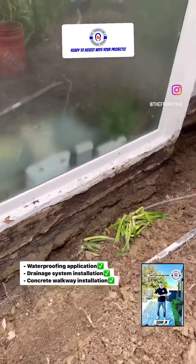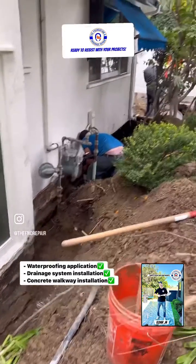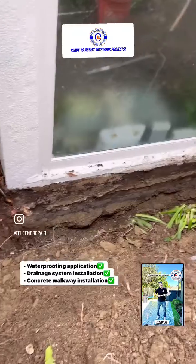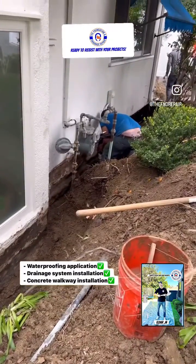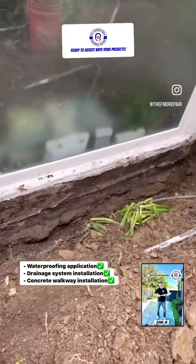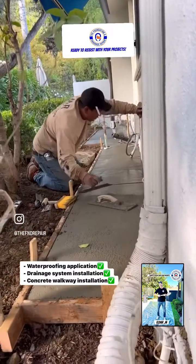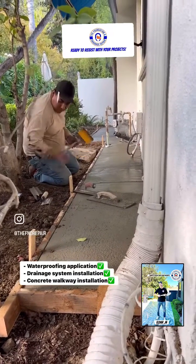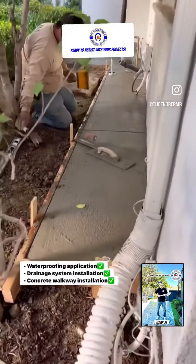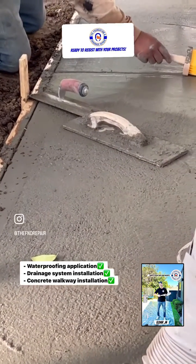Another day at work, we are in Encino applying waterproofing — you can see from the top. We will install some drainage system as well, gravel and cement. Everything is going perfect. Look at that texture.